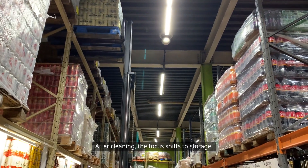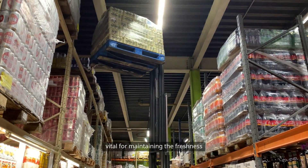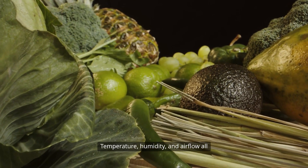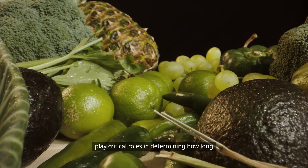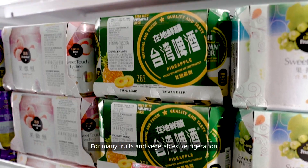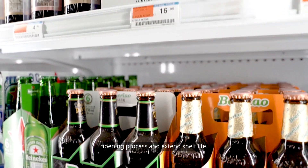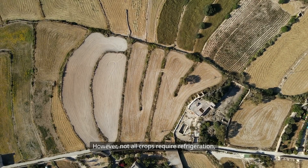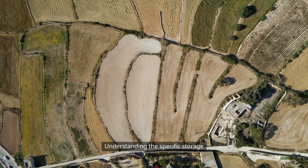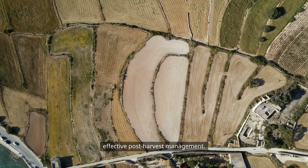After cleaning, the focus shifts to storage. Proper storage conditions are vital for maintaining the freshness and quality of harvested crops. Temperature, humidity, and airflow all play critical roles in determining how long produce can be stored without spoiling. For many fruits and vegetables, refrigeration is necessary to slow down the ripening process and extend shelf life. However, not all crops require refrigeration, and some may even suffer from cold damage. Understanding the specific storage needs of each crop is essential for effective post-harvest management.